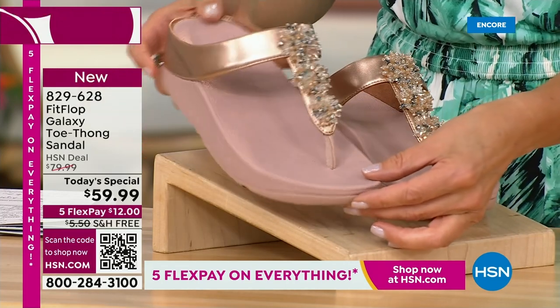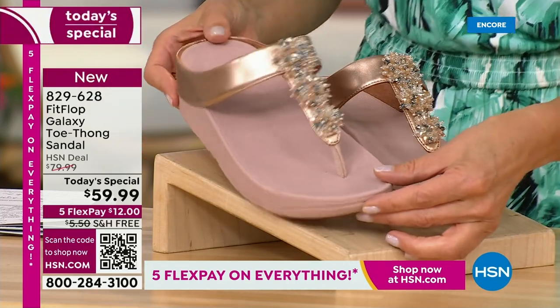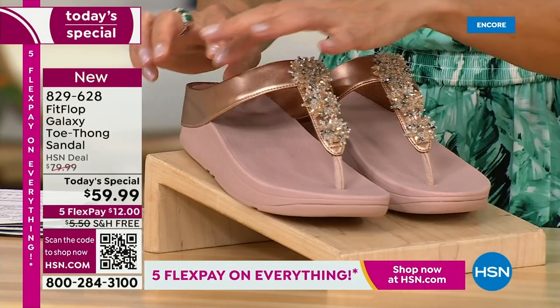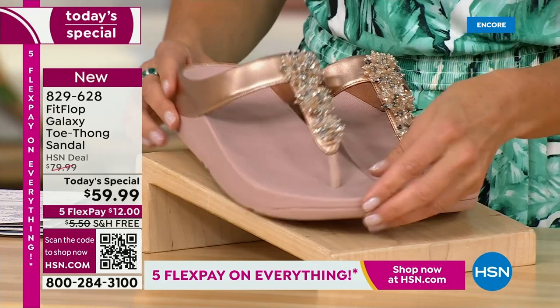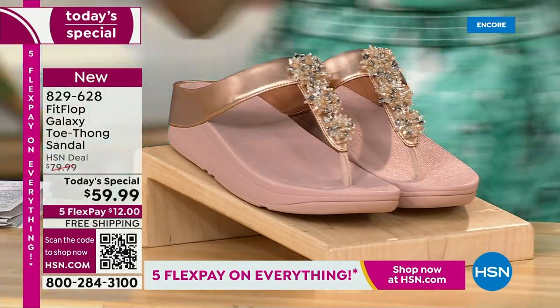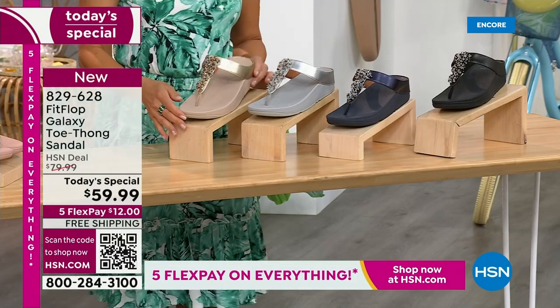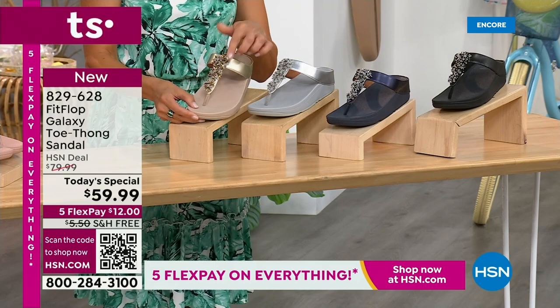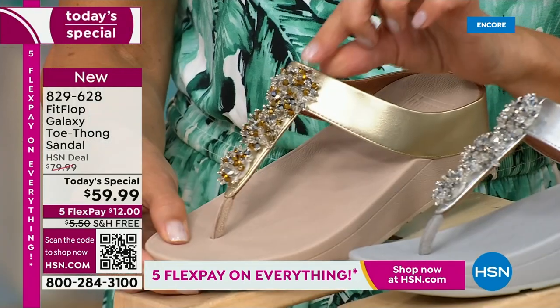We've got some great colors, like our fabulous rose gold. Look at that beautiful sheen and those gorgeous embellishments. It's like a faux metallic upper, so it has that wonderful soft and supple finish all the way around. And then we get to our beautiful gold tone. Look at how subtle these metallics are. Absolutely fabulous. Perfectly glamorous.